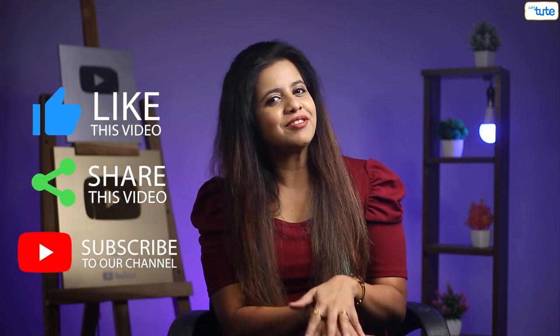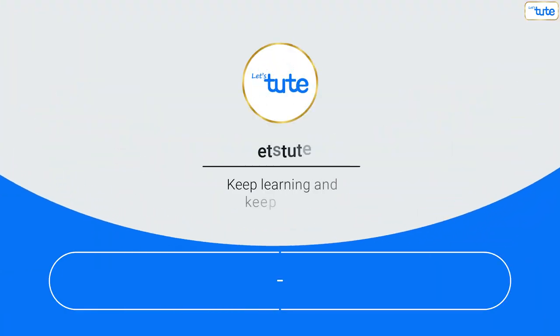Do you know any other animal or bird with such odd sleeping habits? Do let us know in the comment section below. Till then, like, share, and subscribe for more such informative videos. Keep watching and keep learning with Let's Dude! Bye!